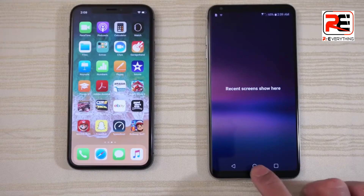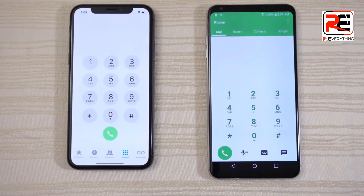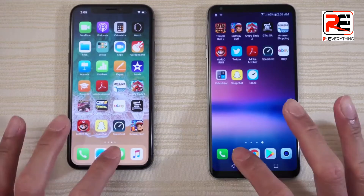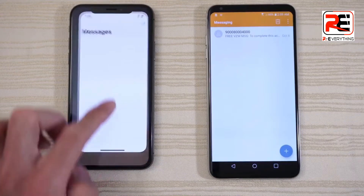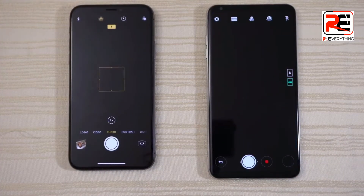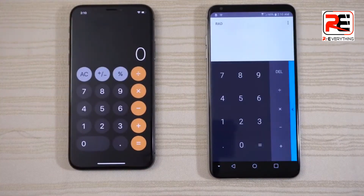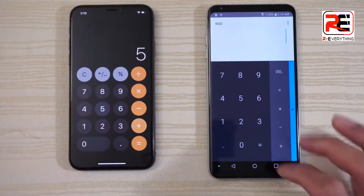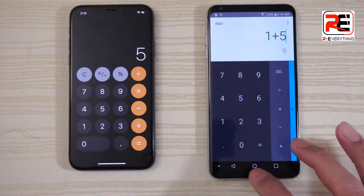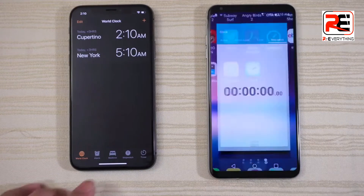There's nothing in the background, so let's get started with the phone app — give that to the iPhone. Messaging — iPhone again. Camera on both, and give that to the iPhone. Calculator, pretty close. Clock on both, and I think that was pretty much a tie.